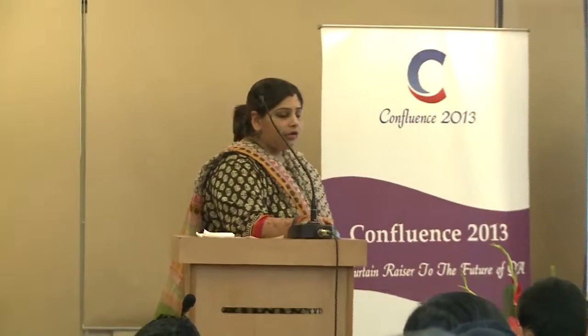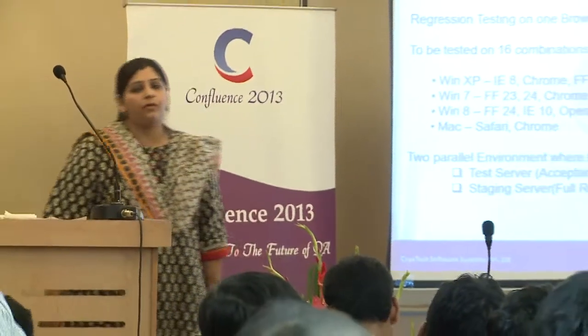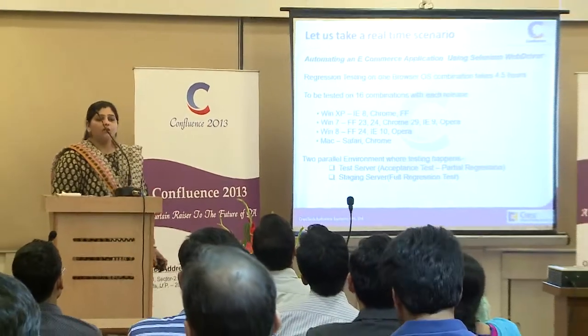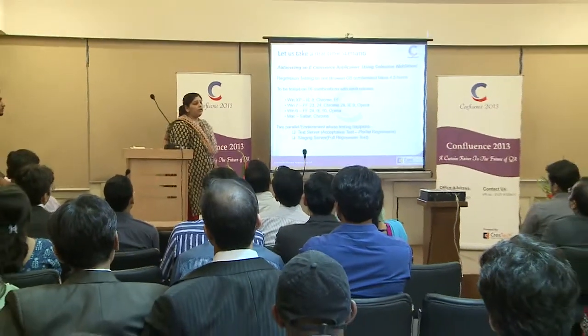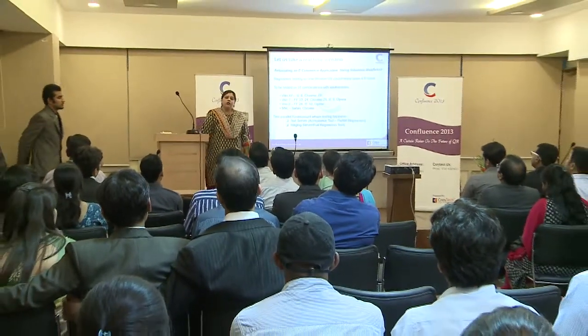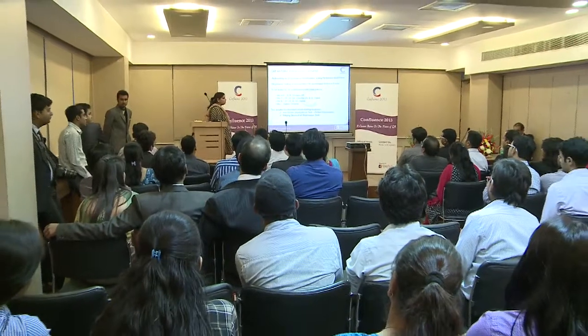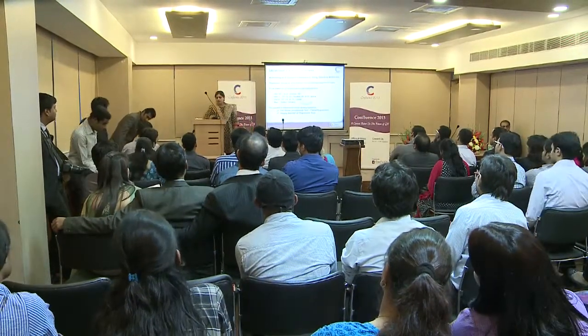Let us take a look at a real-time business scenario: automating an e-commerce application using Selenium WebDriver. Regression testing on one browser-OS combination takes close to 5 hours. This has to be tested with 16 different combinations of OS and browsers on two different test environments. With each release, it seems like an enormous task.